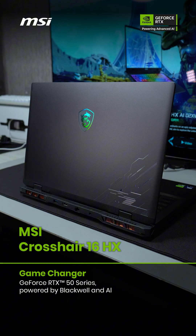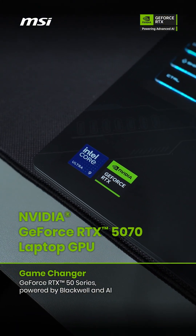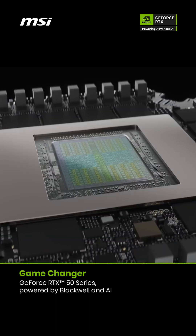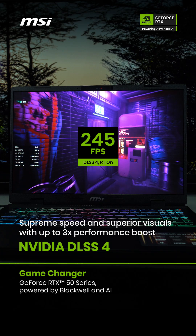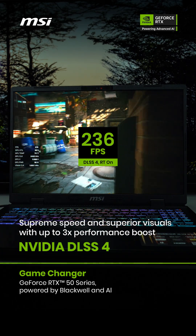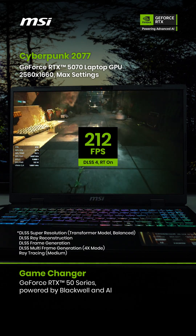This is the MSI Crosshair 16HX, powered by NVIDIA GeForce RTX 5070 laptop GPU — the world's most advanced graphics processing unit. In gaming, multiply performance with NVIDIA DLSS 4, which generates images at lightning-fast speed.